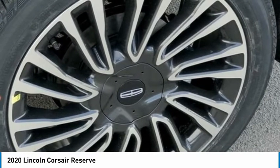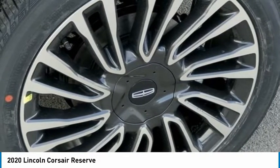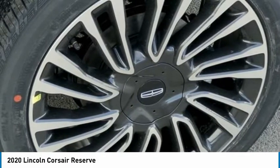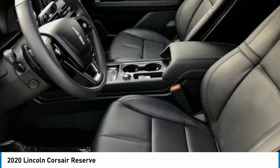Tachometer, Telescoping Steering Wheel, Tilt Steering Wheel, Traction Control, Trip Computer, Turn Signal Indicator Mirrors, Unique Outlet Design 2 Grille, Variably Intermittent Wipers, Wheels: 20-inch Premium Painted Cast Aluminum, Windshield Wiper De-Icer, Wireless Charging Pad.